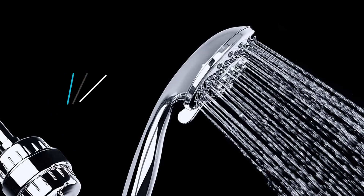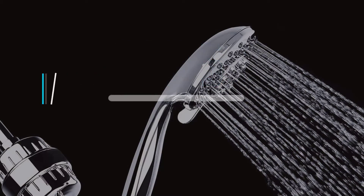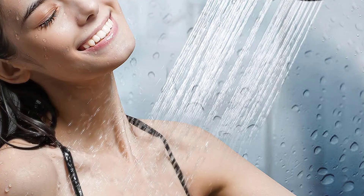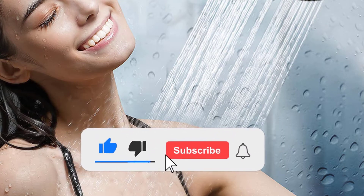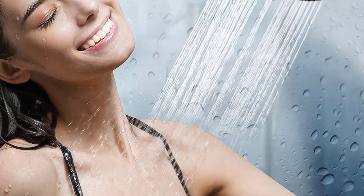Hello viewers! This is another video of Top 5 Best Shower Filters in 2021 Reviews. I hope the video will help you to buy the best one. For more information, please check the link in the description section below. If you find this video helpful, please do like, comment, and share, and don't forget to subscribe to our channel and click the bell icon for future reviews. Let's jump into the video.